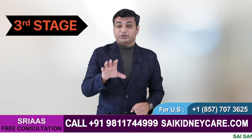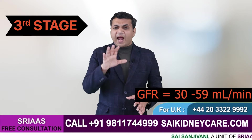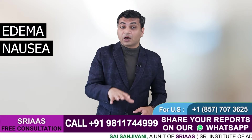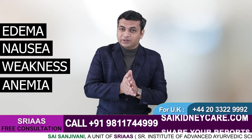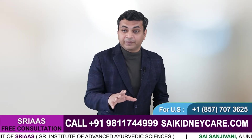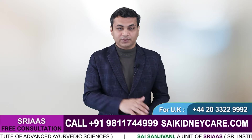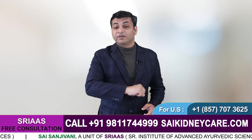Stage 3, called the moderate stage, is where your GFR level falls to 30 to 59 ml per minute. At this stage you are likely to observe symptoms like edema, nausea, weakness, and anemia. You may get tense and stressed when you learn about your kidney disease, but you need not panic. Rather, you should consult a specialist or nephrologist as soon as possible and start a good treatment with the necessary changes in your diet.